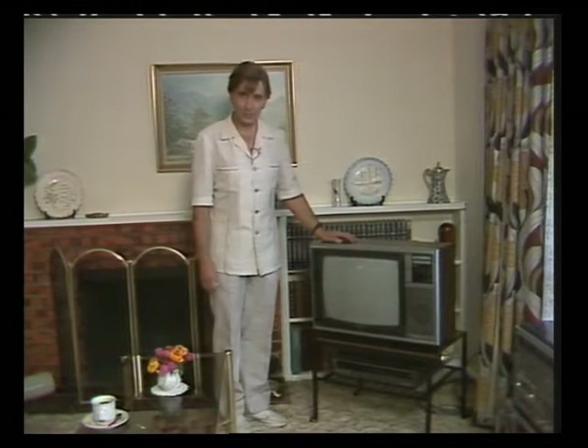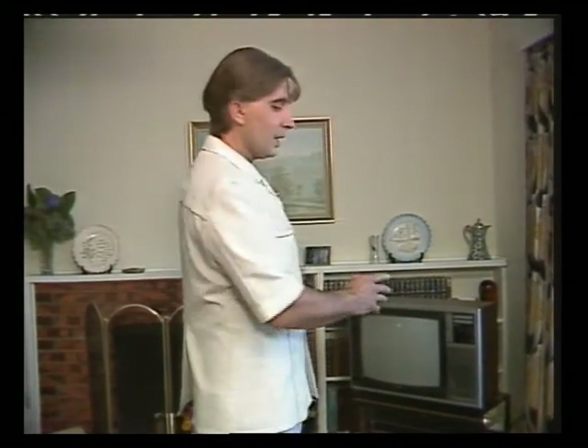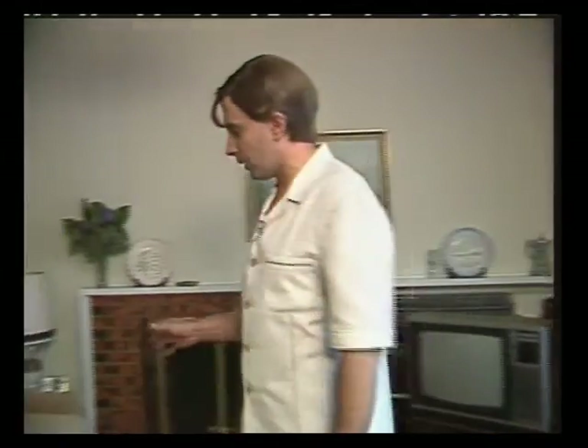The principal room in which the television set is worshipped is the lounge. Here the television is put in the most prominent position and the rest of the furniture is arranged around it.